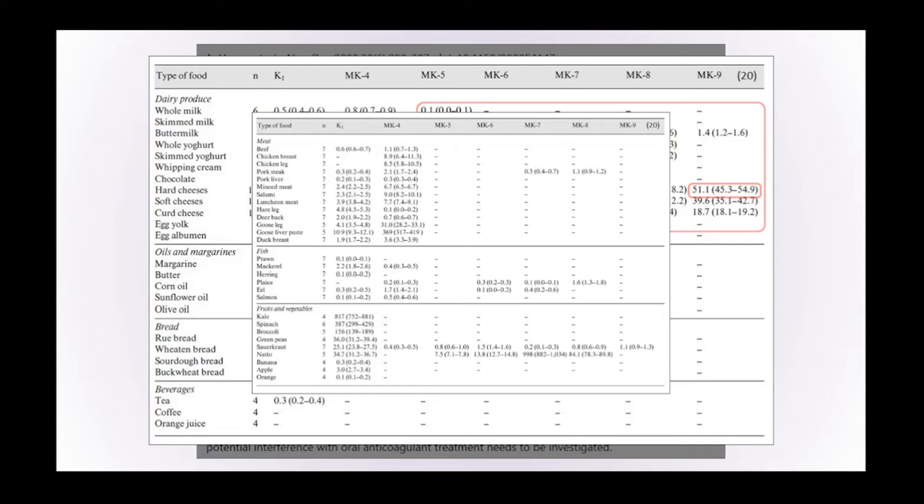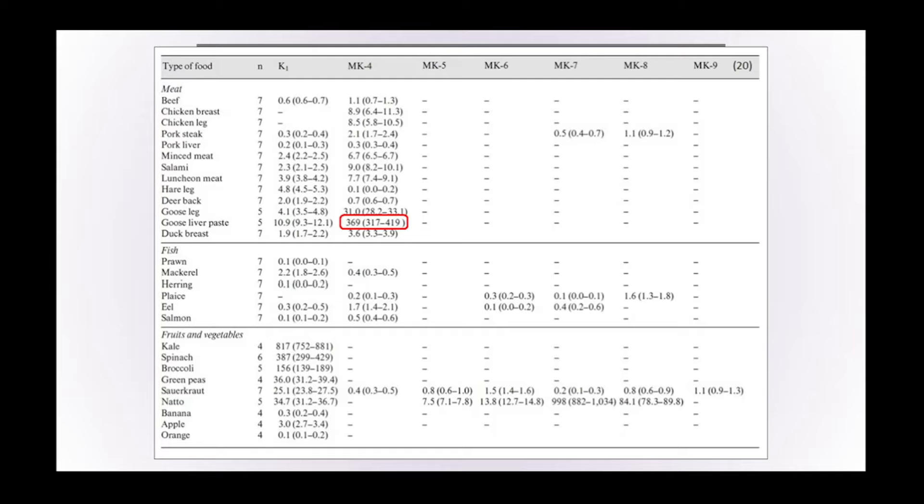Goose liver paste contains fairly high levels of vitamin K2 MK4 at 369 micrograms per 100 grams. Even if this was the more potent MK7 version, you would still need to eat three times that amount — somewhere between a quarter and a third of a kilo of goose liver every day. Being MK4, it's not as effective, so you'd have to eat kilos of goose liver every day, which again is very unnatural and not something our ancestors would have had access to.